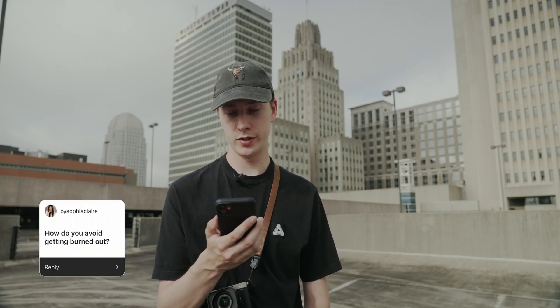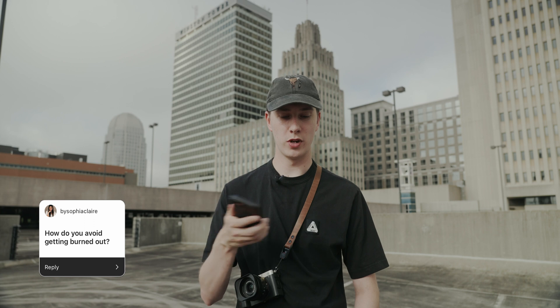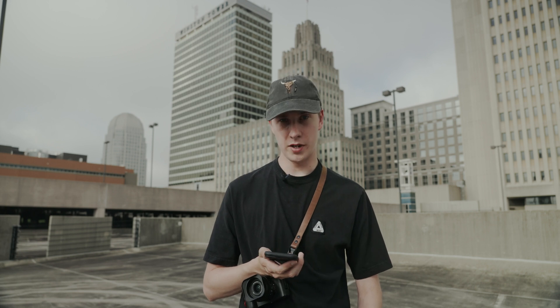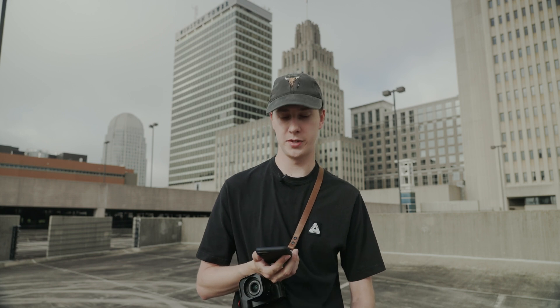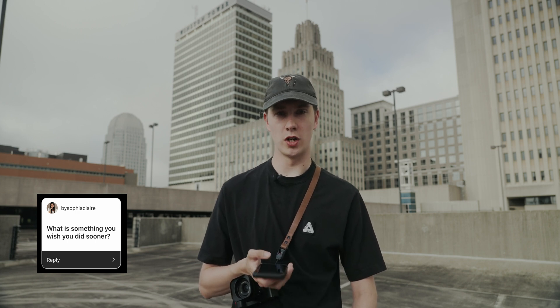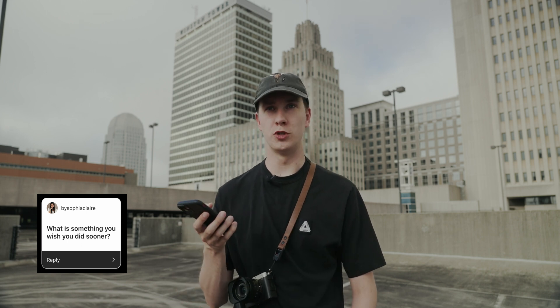How do you avoid getting burned out? I've always kind of taken the winter off and not taken many photos during the cold months — mainly because I hate going out in the cold. I think it's okay to take a break from taking photos for a month or two; it's good to exercise your creativity, but also good to take a break sometimes. As for something I wish I did sooner — I wish I had started this YouTube channel earlier. Thinking about where I could be now if I had started two or three years ago is not really a regret, just a thought.